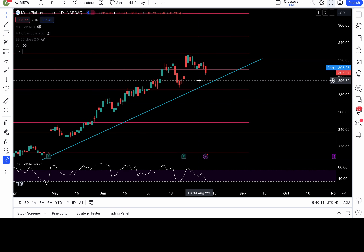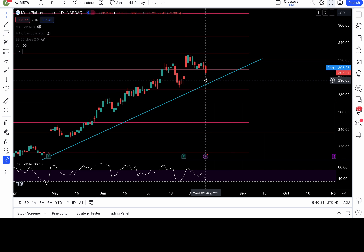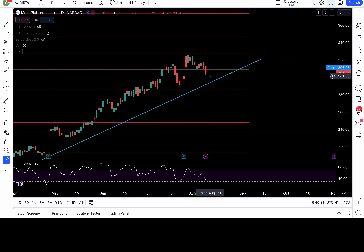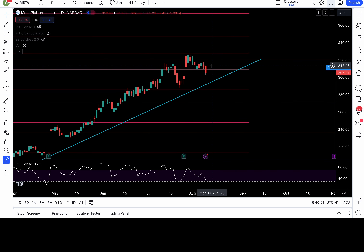Meta broke down that 309 level — I mentioned a waterfall drop if that level breaks. I favor the gap fill around 301. Meta went as low as 302.85, so didn't quite hit my target, but that was a very nice trade. Tomorrow, if 303 fails, 301 is in play — that's the gap fill. If bulls fail to bounce there, I'm going to favor 293 to be tested: 298, 295, then 293. Can't get bullish unless 309 recaptures to put 311, 313-ish, 315, 317.6, and 321 back in play.